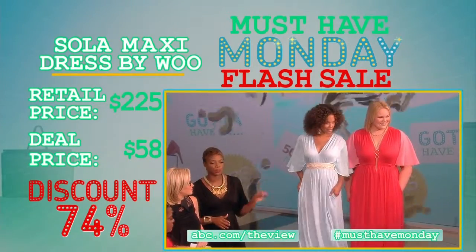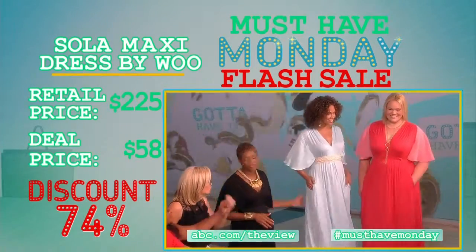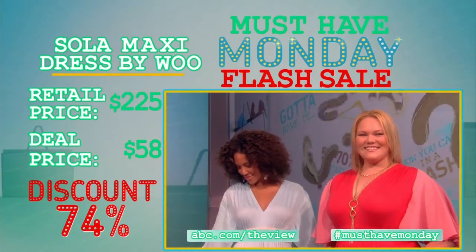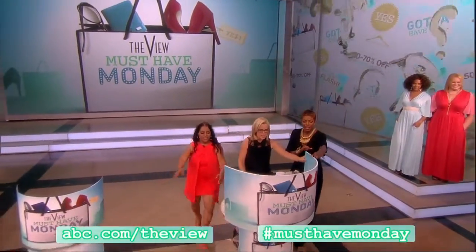This retails for $225. The deal price is $58. And it feels great too — it's a really great jersey fabric. It looks beautiful on you too. Let's move on and reveal the next one.